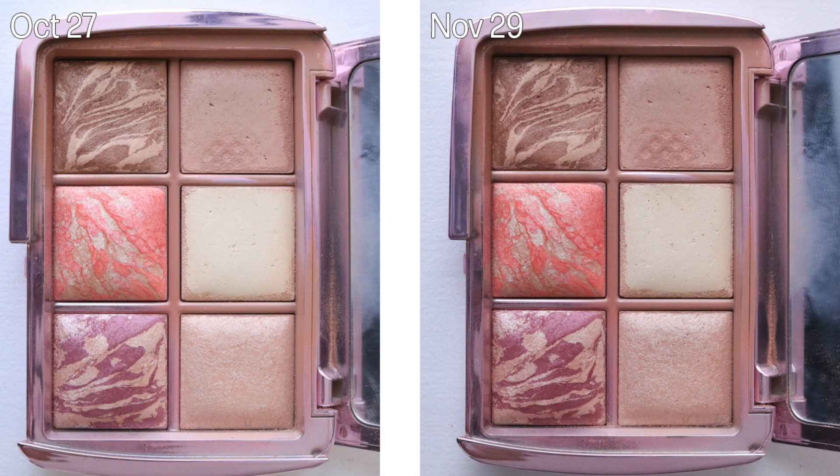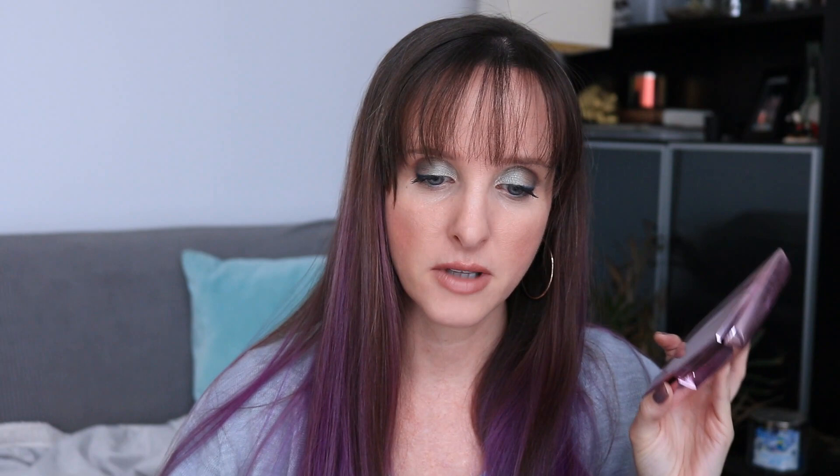It would have been nice to see more progress, so I'll put the side-by-side up so you can see if there's any difference. I am weighing this palette — last month it was 135 grams, it's now 134.7 grams, so it's a difference of 0.3 grams. Now we're going to go through the November palettes in a random order.